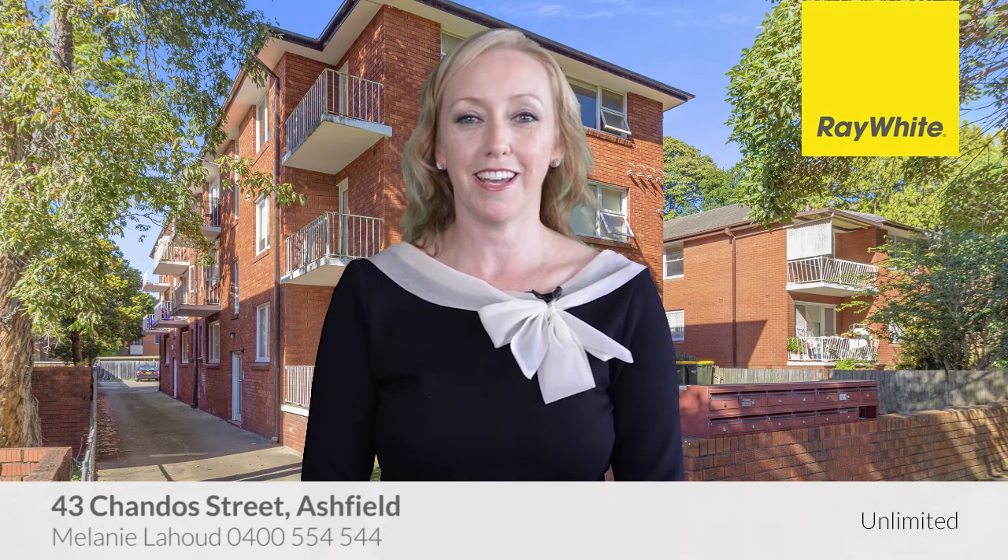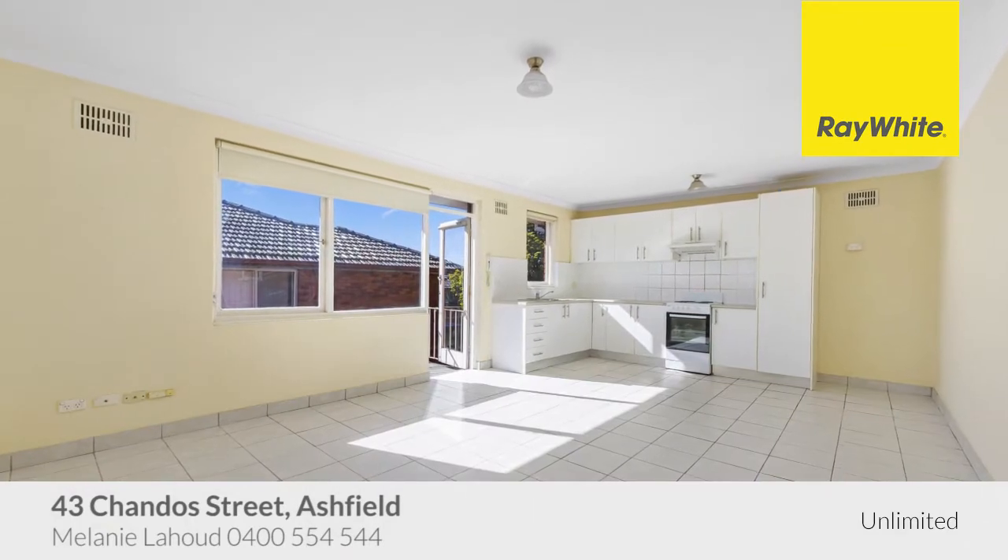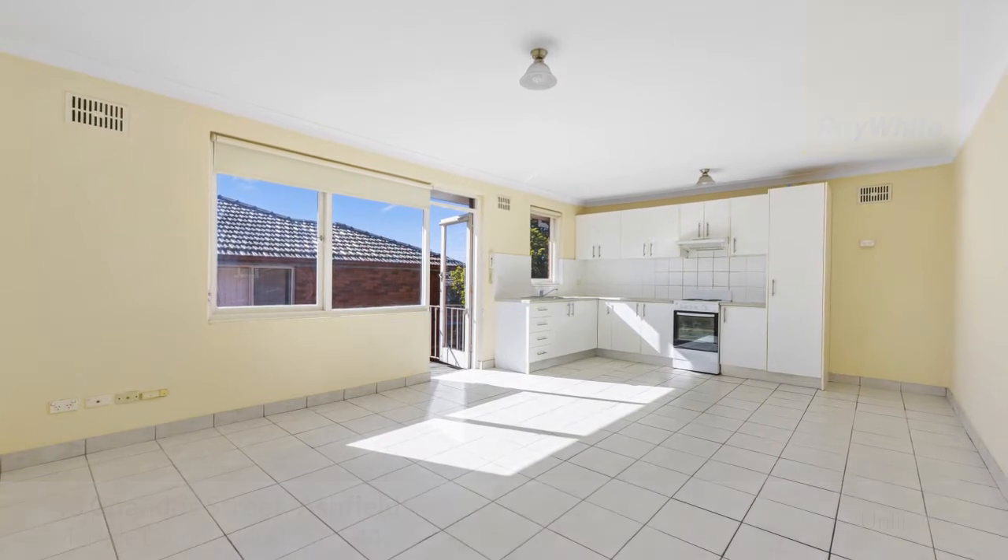Hi, my name is Melanie Lahood. Thank you for viewing this property online today, proudly presented by Rewild Unlimited. We hope you like it. Thanks Melanie. Welcome to 43 Chandos Street, Ashfield.